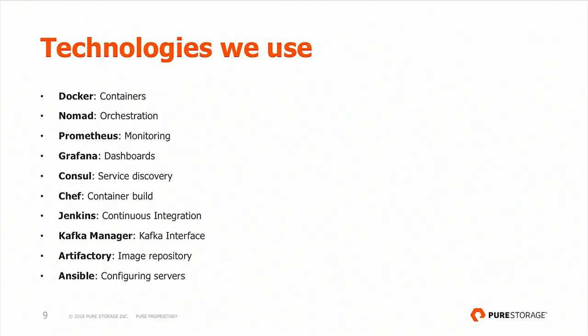Here's a list of the technologies we use in our data pipeline — a lot of these are pretty common. Docker for containers, Nomad for orchestration. We've settled on Prometheus for monitoring and recently added the Thanos aspect to Prometheus, which is the S3 backend, to allow it to scale to much longer time periods as our pipeline has been running longer. Grafana serves all our dashboards. We use Consul for service discovery — it comes together with Nomad. Chef for the container build. Kafka Manager is a great resource for Kafka problems — and I say every time, not when, because every time you will have Kafka problems. Artifactory is our Docker image repository, and we use Ansible for server configuration together with our DevOps team.